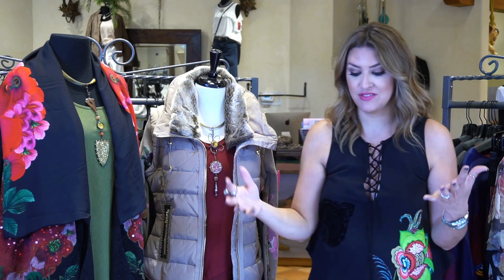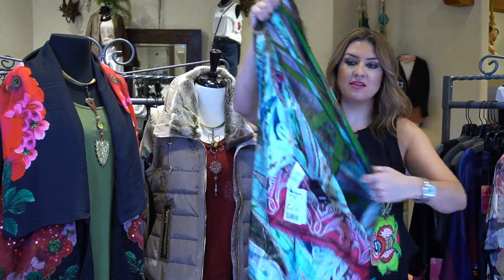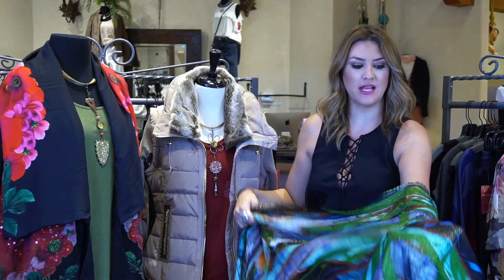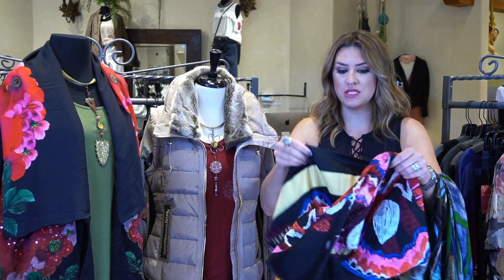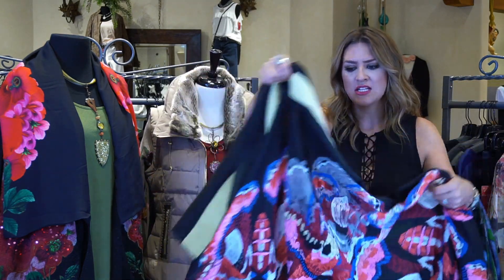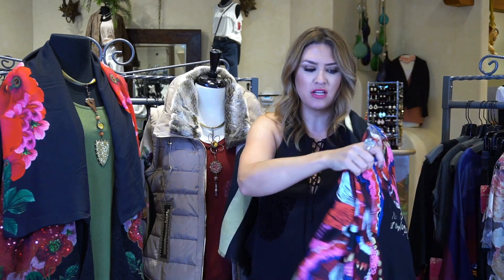As always, the number one thing that sells — and I tell you this every time because I want you to run, not walk, to G. Loretta — is their scarves. If you don't have them for yourself, start shopping and buy these as gifts. They're special, they're beautiful, they're lightweight. You can tie them a million different ways as a shawl, or use them as a great scarf when the weather changes. Even with a simple solid dress for a special occasion, throwing this shawl over would be so gorgeous. They feel like butter and we got probably 10 different prints in.